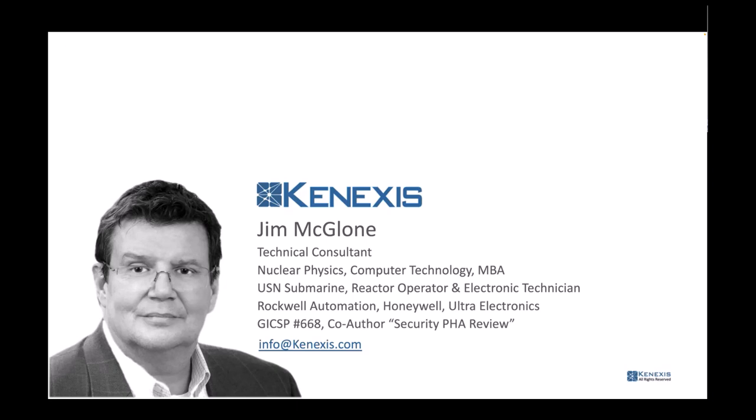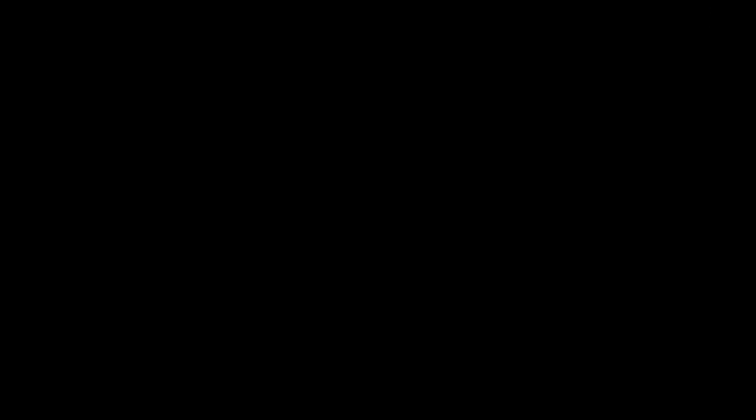What does that have to do with what we're talking about today? I've been teaching classes online for fire and gas mapping for a long time, and I'm the guy who usually gets called when somebody says they're not sure what's going on. To get in touch with somebody at the company, you can reach us at info@connexus.com, or go to the website and fill out a contact form.